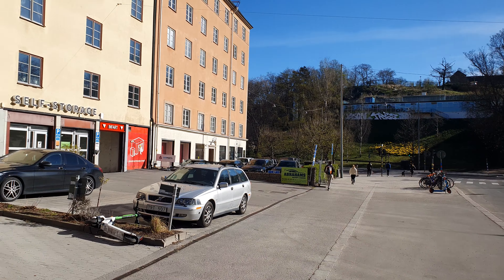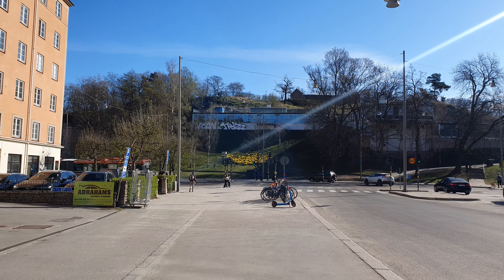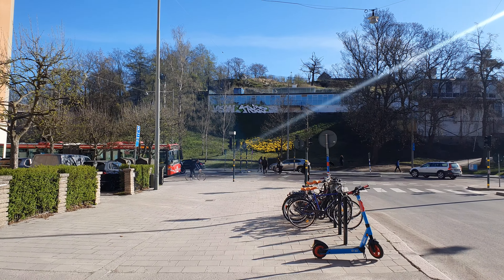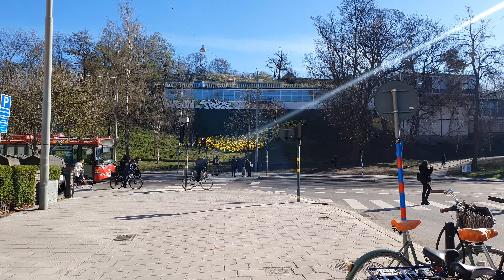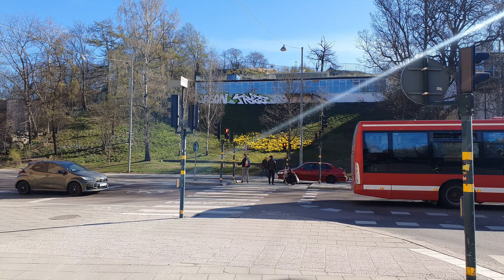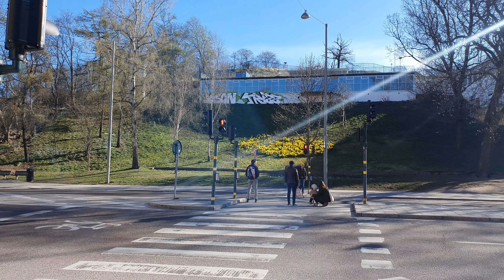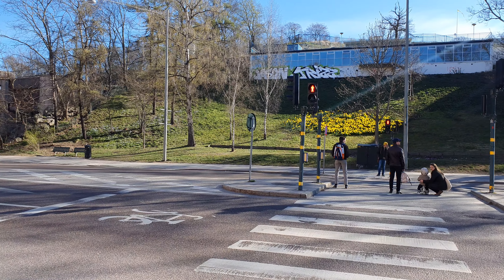This is Shurgard — a self-storage unit. It's become really popular in recent years because everyone's living so small in Stockholm, and everyone has too much stuff. Some people pay like 3,000 crowns a month just for that. One of my colleagues at work said the value of the things stored in the storage is often lower than the monthly rate — absolutely true. Just old children's drawings and things like that.